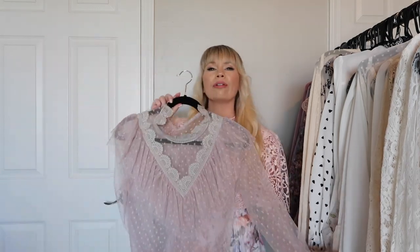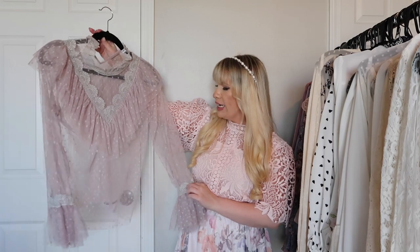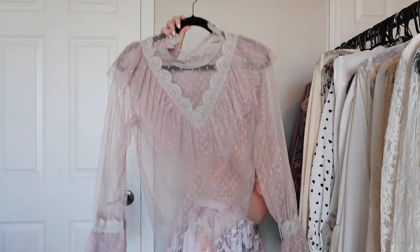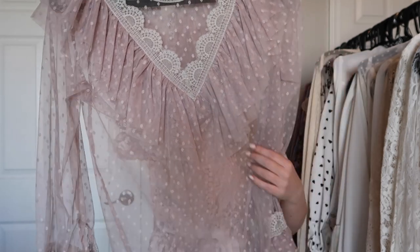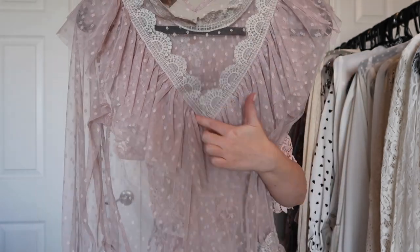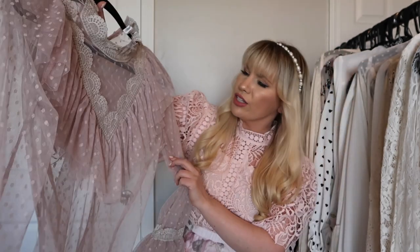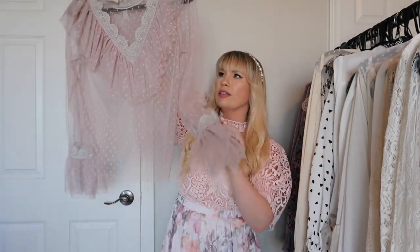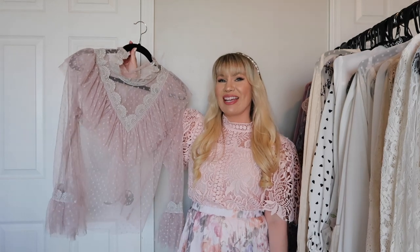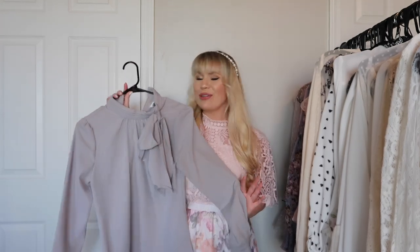This is an older one from Chic Wish in a kind of gray taupe color. Very very pretty — I love all the frills and the fabric. It has a Swiss dot pattern with crochet lace and lots of ruffled details. Really really cute and very feminine.